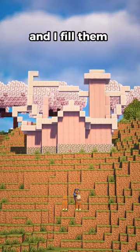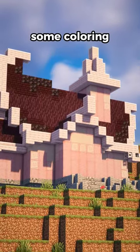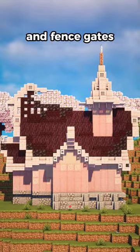Next, I work on my roof trim, and I fill them with the block color I want to use. After, I do some coloring, and I detail the shape with blocks like stairs and fence gates.